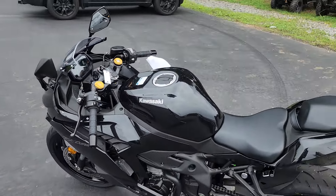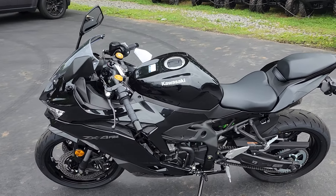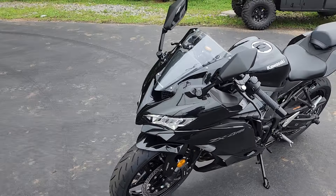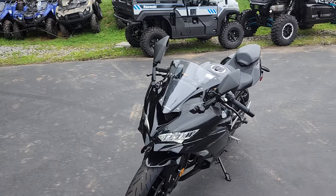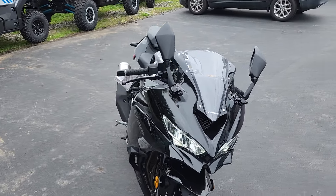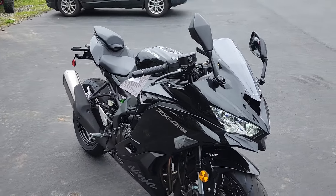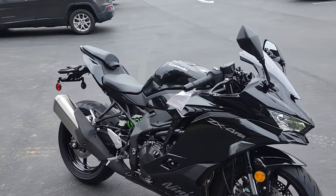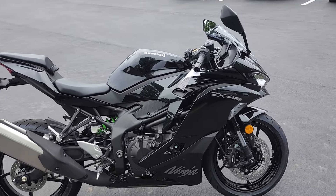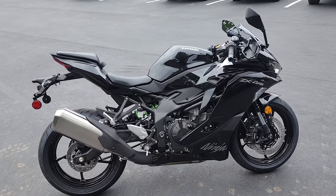2024 Kawasaki Ninja ZX4RR ABS in metallic spark black. Again, this is Bobby with Team Charlotte Motorsports, Charlotte, North Carolina. And if you want to see more motorcycles, scooters, side-by-sides, watercraft — you name it — just hit that like or subscribe button. Thanks for checking us out.